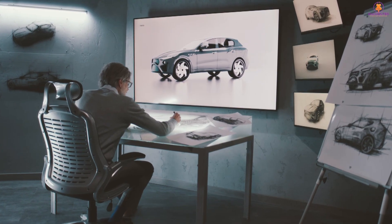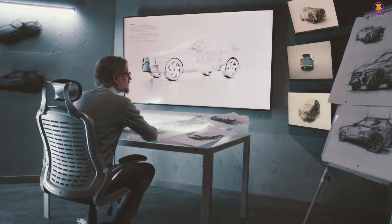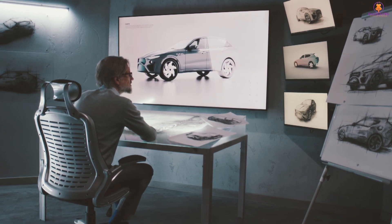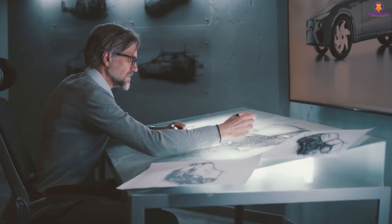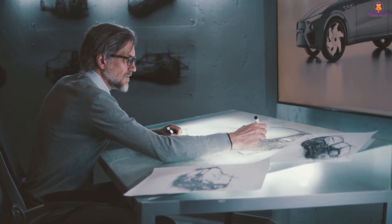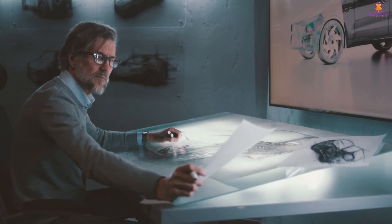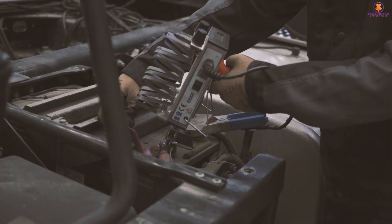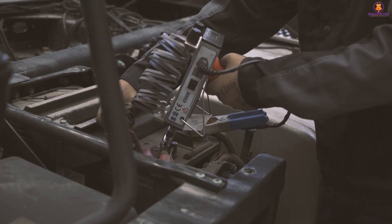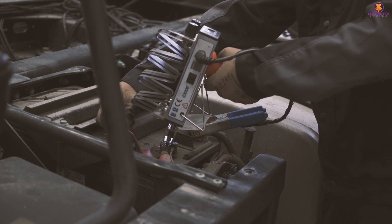Automobile manufacturers have employed a variety of techniques for more than a century to design and construct vehicles, as well as the mechanical and sales systems that go with them. Today, automakers can now arrange every square inch and component of a car long before the production method ever gets underway, because of incredible processing power.